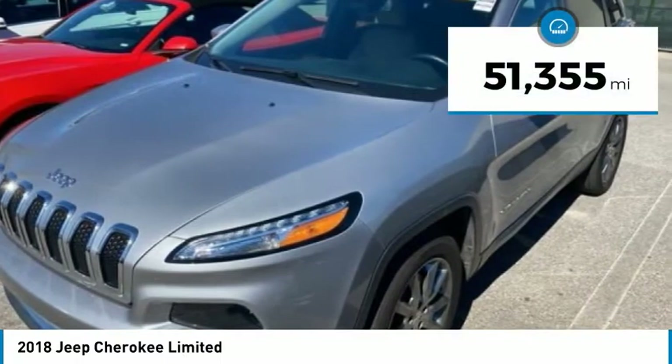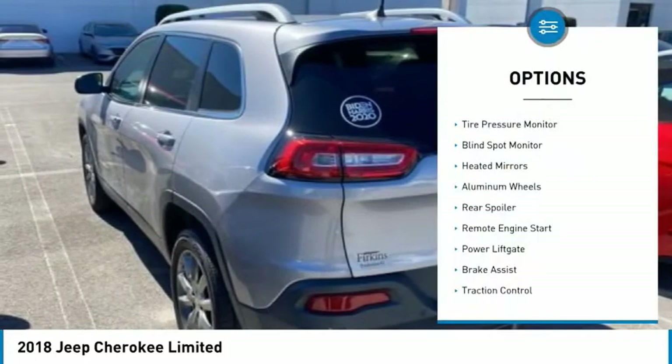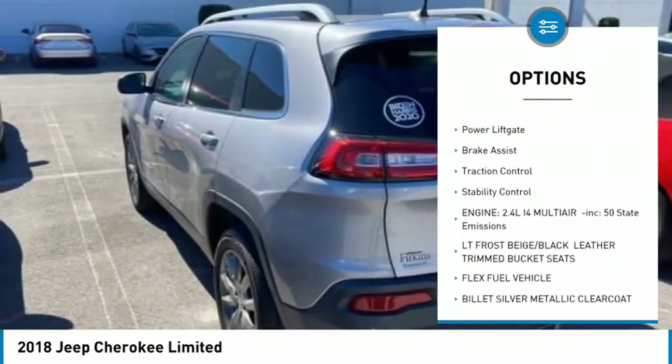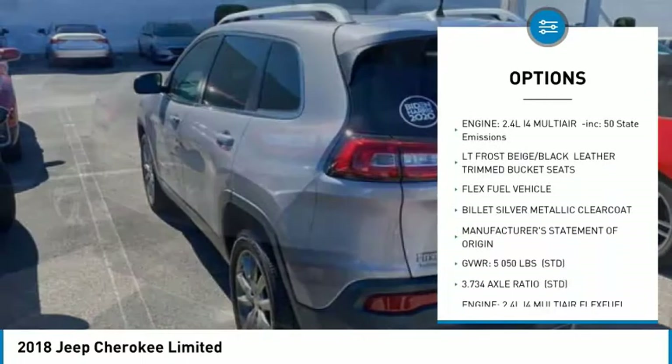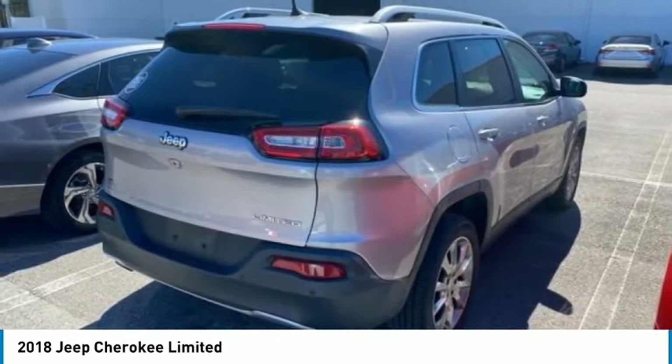This vehicle has less than 55,000 miles. Here are some of this vehicle's great options: tire pressure monitor, blind spot monitor, heated mirrors, aluminum wheels, rear spoiler, remote engine start, power liftgate, brake assist, traction control, stability control.